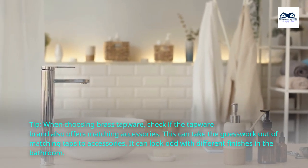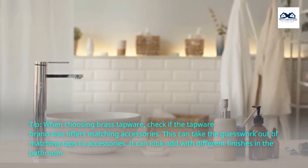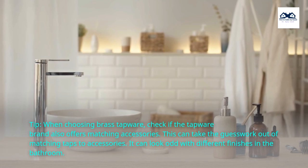Tip: when choosing brass tapware, check if the tapware brand also offers matching accessories. This can take the guesswork out of matching taps to accessories, as it can look odd with different finishes in the bathroom.